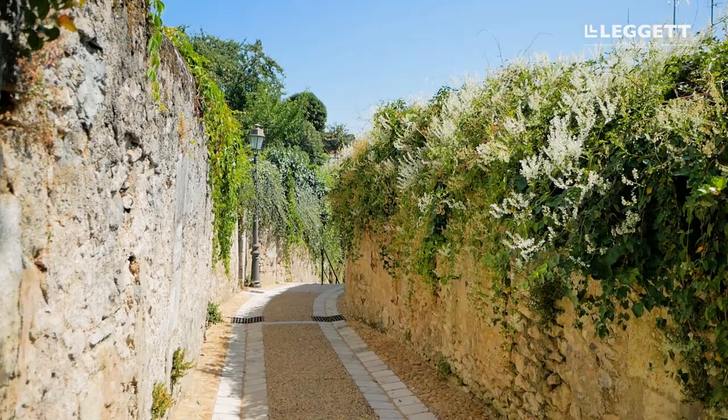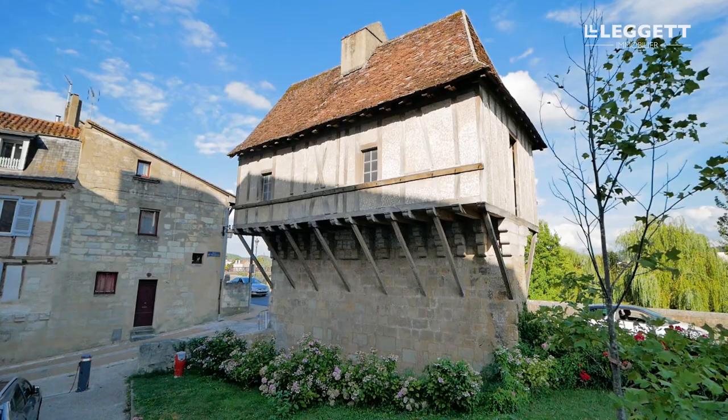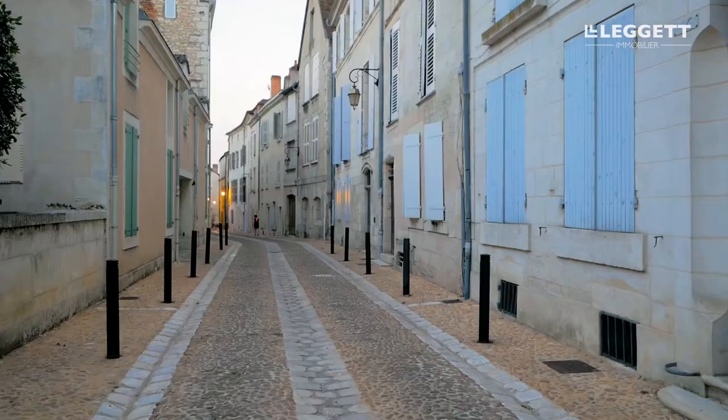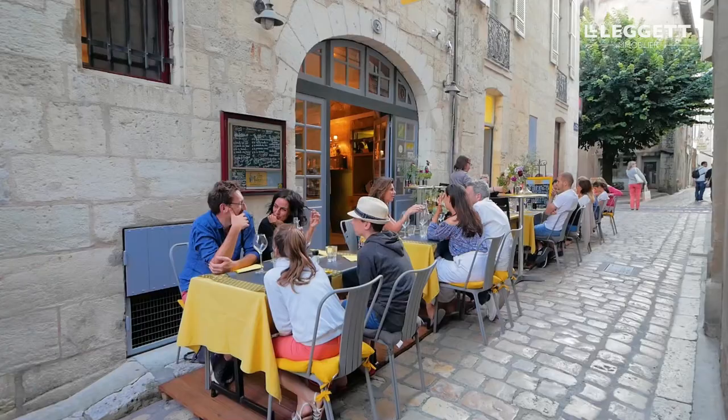If you would like to discover both the green landscapes and the historical sites by walking, cycling, or rollerblading, the Véloroute Voie Verte du Grand Périgueux runs along the River Isle and is the perfect place.